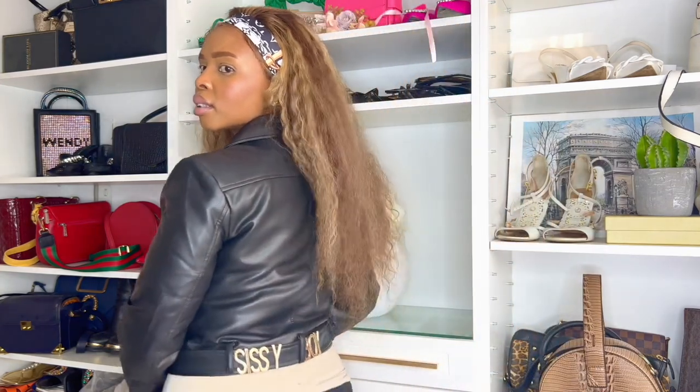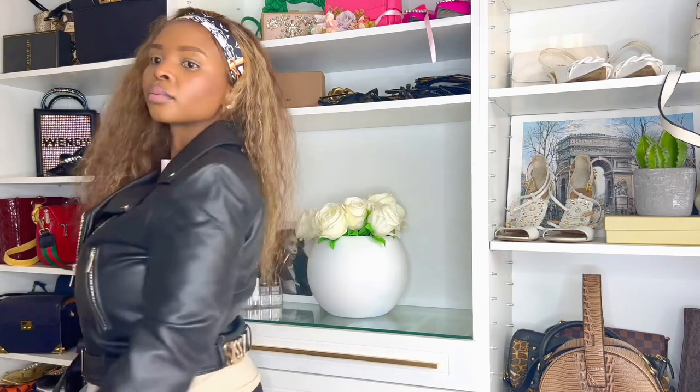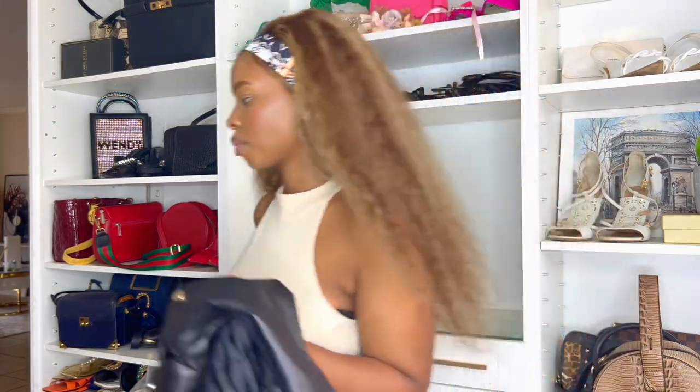Let me actually adjust the camera. Love it. I would highly recommend this jacket because the quality and the fit, guys — honestly, compared to the other jackets, because I've been looking for months to find something cute. And this one is it.